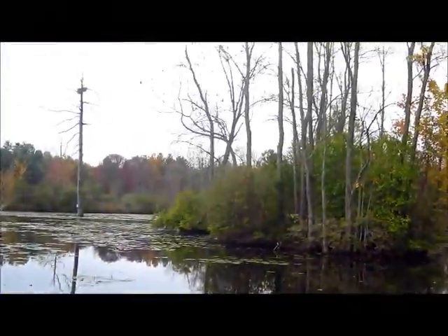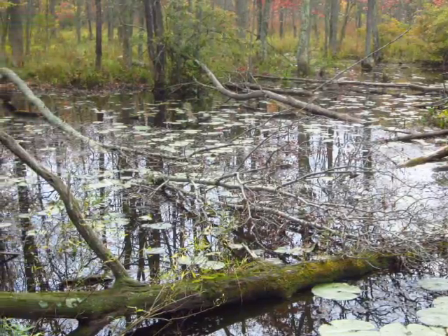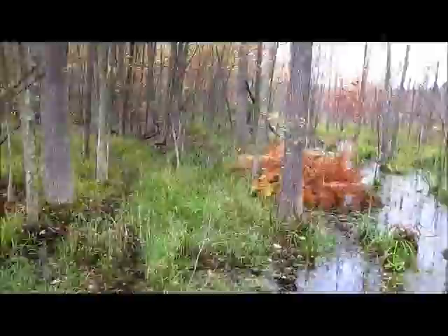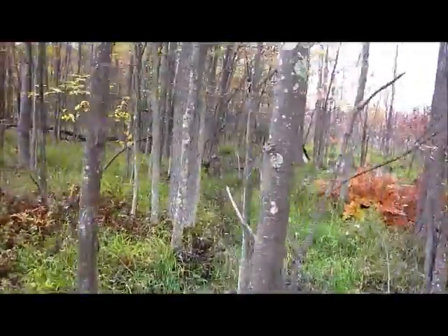We then set out walking through the Sapsucker Woods Sanctuary. We went through woods, over wetlands, and by a pond in search of birds. The setting was peaceful and beautiful, but we only saw a few birds. Many of them were likely frightened away by all of the college students looking for them.